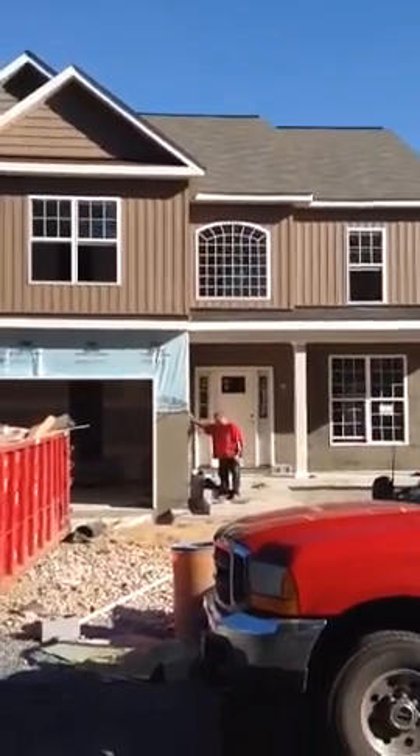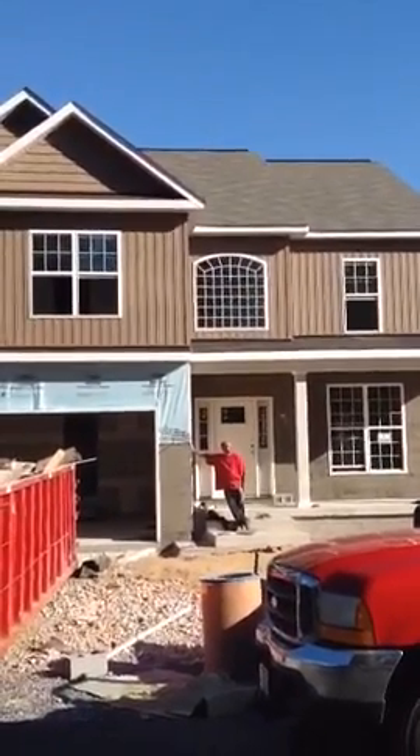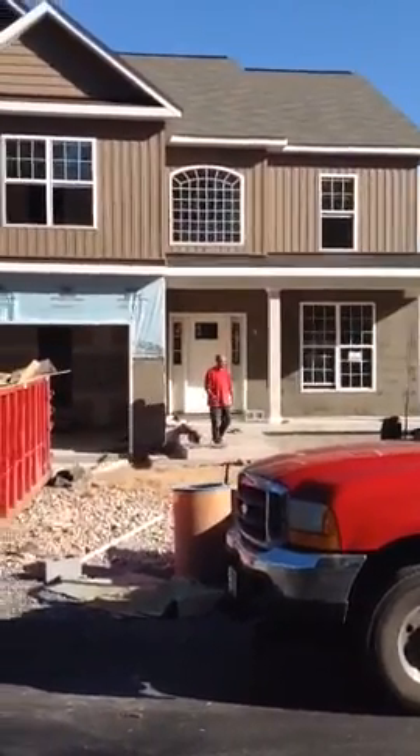Good morning everyone, this is Greg Rice with Ameristar Homes. I'm out at our Thompson Farm subdivision on Friday, November the 4th, with your production update. In front of you here you can see our new model, the TAF model.